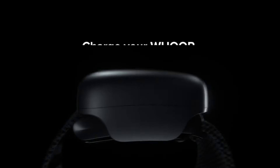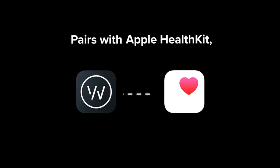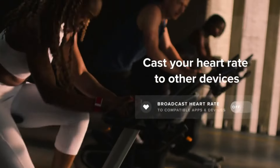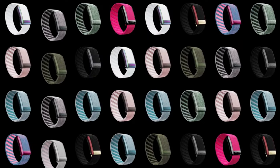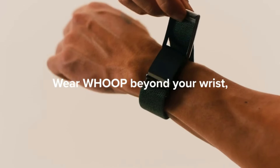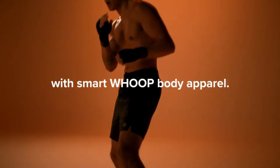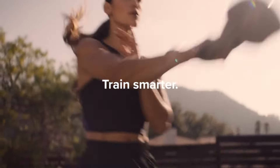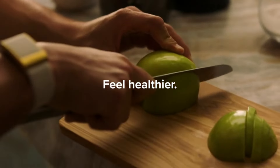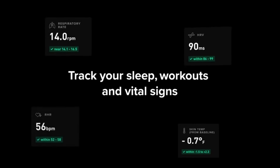The device itself is lightweight and comfortable, designed to be worn 24/7 without causing irritation. Its lack of a screen may seem odd at first, but it emphasizes reliance on the companion app for data visualization and analysis. Setup and initial usage might be confusing for some due to the unconventional charging system and onboarding process, but once past the initial hurdles, wearing and using the Whoop 4.0 becomes effortless. The Whoop app serves as the central hub for tracking health metrics with an easy-to-understand interface, providing insights into strain, recovery, and sleep metrics.